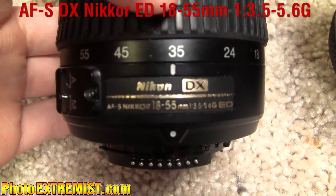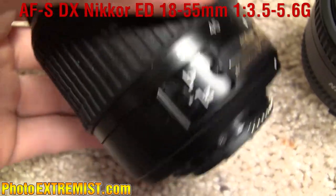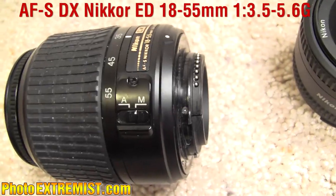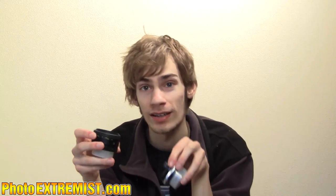Now my lenses — the lens that I use 90% of the time is the 18 to 55 lens. I don't really find myself in situations where I need to use any other lens; the 18 to 55 usually does it for me.